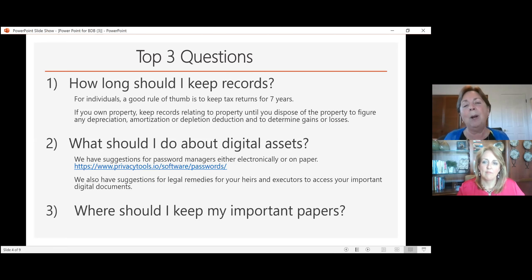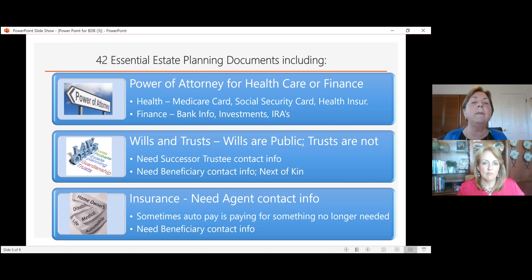People also ask where they should keep their important papers. Important documents include powers of attorney for healthcare and finance. If I had power of attorney for my parents, I would need their Medicare card, social security card, and health insurance card — information needed to allow the insurance company to cover hospital procedures. For financial power of attorney, I would need their banking information, investments, and IRAs. All of these documents go into binders or notebooks so everything is in one place.